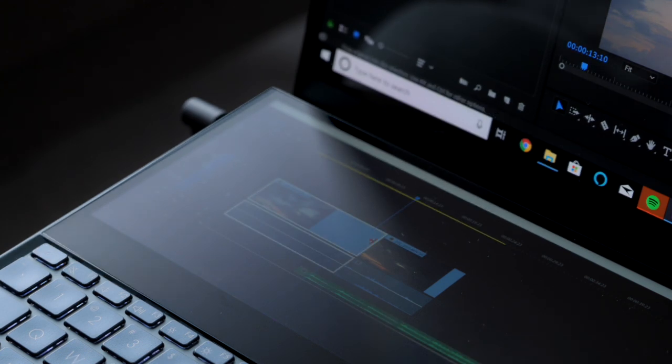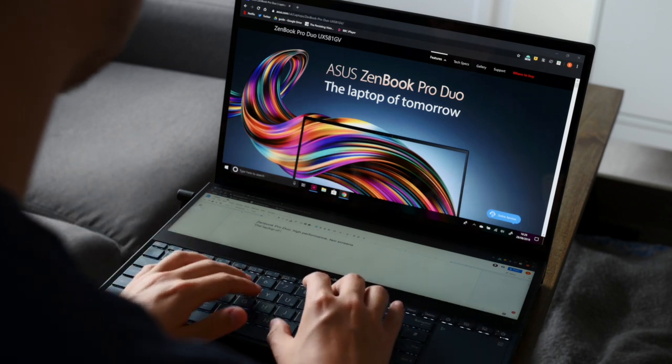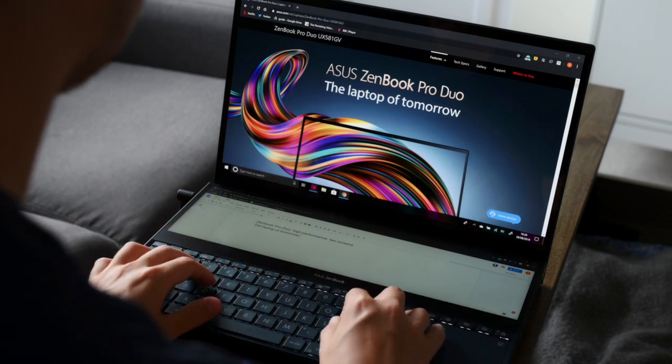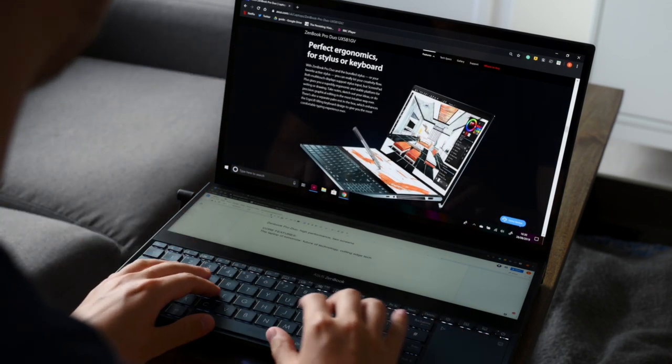But if we just list off those technical features, it's not going to make a very interesting commercial. So instead, why don't we focus on some of the core ideas behind this campaign? It seems like the slogan is 'the laptop of tomorrow,' so we're talking about futuristic — something that can keep up with modern creative people.